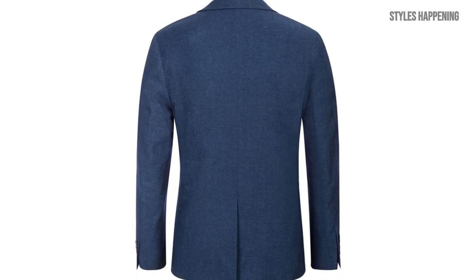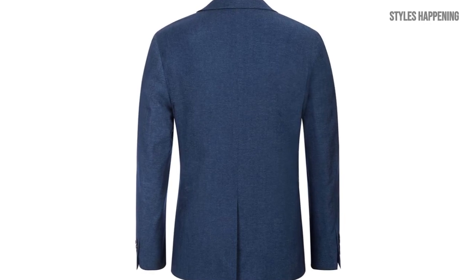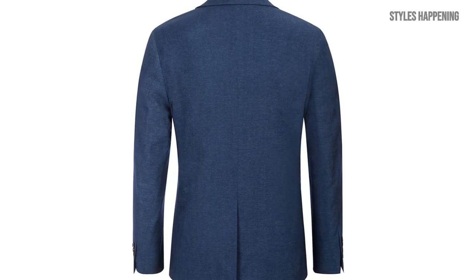Perfect for a wide range of occasions, this blazer transitions seamlessly from casual settings to more formal events. Whether you're headed to the office, a wedding, or a casual night out, it's a piece you can rely on to elevate your look.